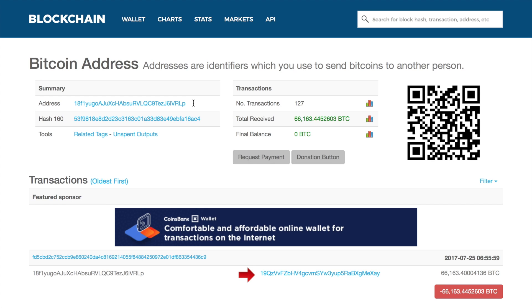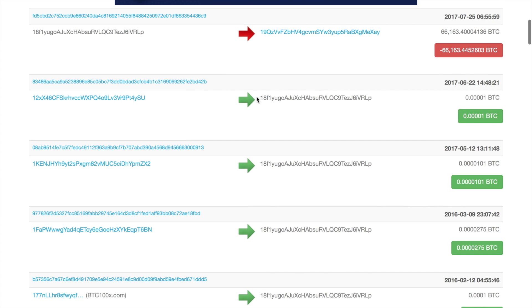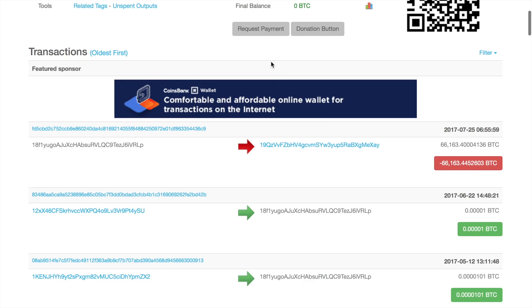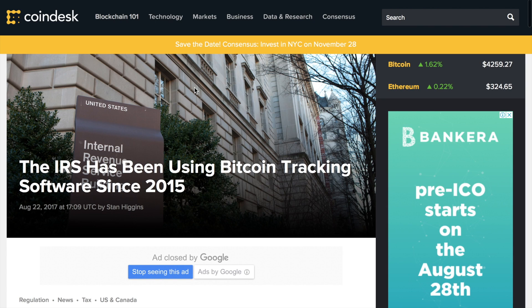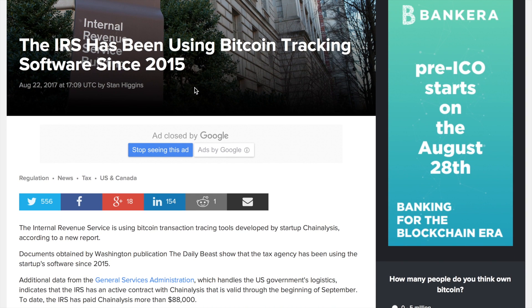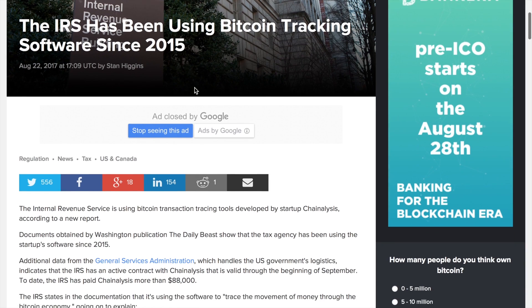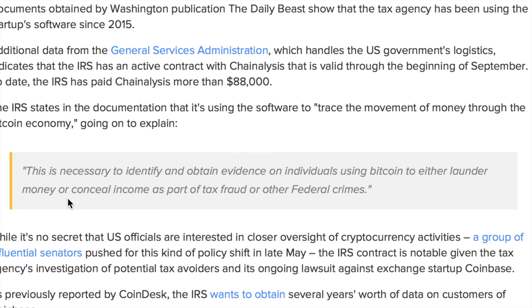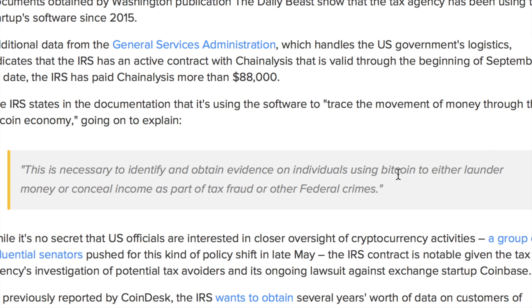To some extent that is true, until this public key or address is associated with the user. If so, everyone can see his incoming or outgoing transactions and track his balance. For example, the Internal Revenue Service has been using Bitcoin tracking software developed by startup Chainalysis since 2015, to identify individuals using Bitcoin to launder money, conceal income, or commit tax fraud and other federal crimes.